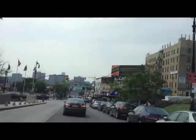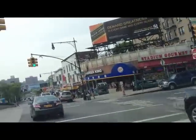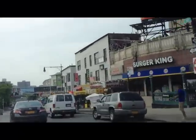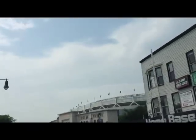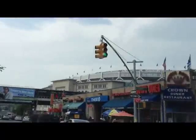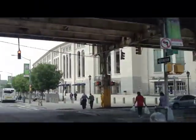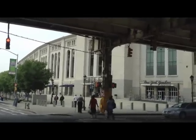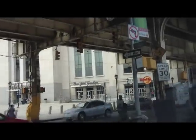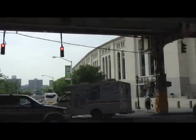Heading off to the second auction location now, driving through the streets of the Bronx. And right over there is Yankee Stadium — I just wanted to give you a quick clip while I'm driving by it. This neighborhood is pretty nice since they built this new stadium, and it's a really beautiful stadium. Gate number six to eight, enter Yankee Stadium. There's the New York Yankee store, part of the stadium. Going to the second auction now.